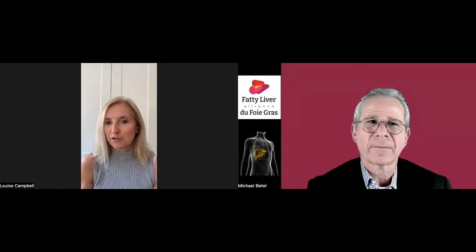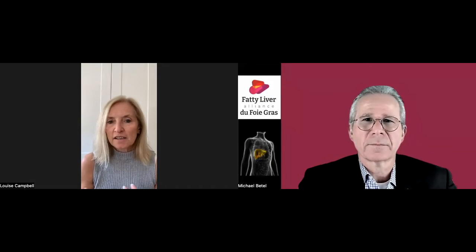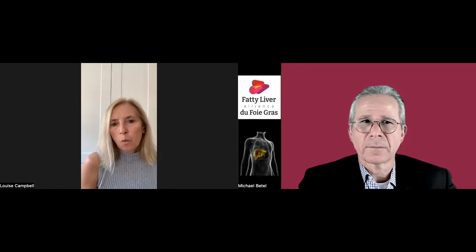Liver disease scares the pants off most physicians in most specialties, and therefore it becomes too technical and we just refer on. But fiberscan, in essence, is a very simple tool that basically sends a 50-hertz sound wave through your liver and wobbles it. It has an element of one-dimensional ultrasound, which means it's regulated in some countries like the UK but not regulated in others. But essentially, it's a non-invasive assessment of liver stiffness — not a confirmation of liver disease, not a confirmation of fibrosis, but an assessment to narrow down people who may have livers at risk.